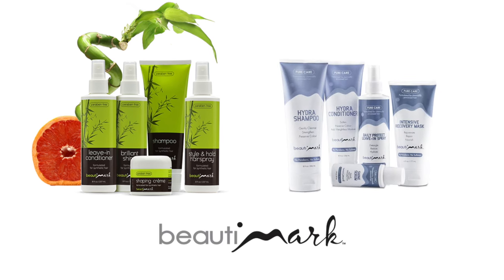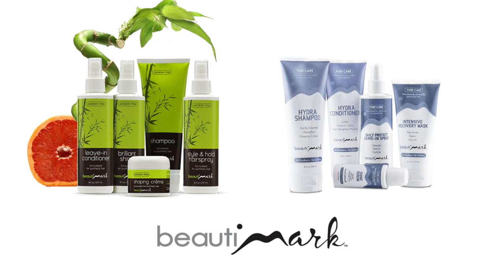Short, sassy, and comfortable — what more could you ask for? Thanks for watching and be sure to subscribe to our channel. To get the most out of your hairstyles, we recommend Beauty Marks hair products, available for human hair and synthetic fiber.